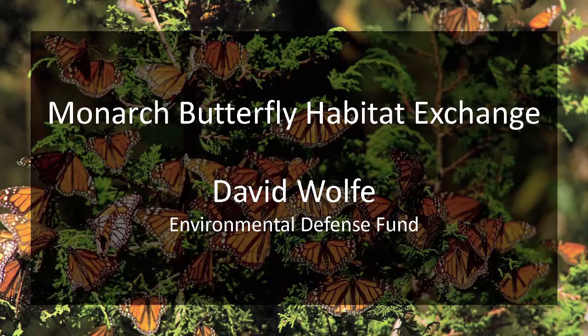We need everything that's going on that you've heard about the past couple of days, and a lot more. We need to increase investment substantially. We're challenged with public funding for conservation, so we need to vastly ramp up private investment in monarch conservation. We need to provide motivating and incentivizing factors to do that, and the exchange will be a big part of that.